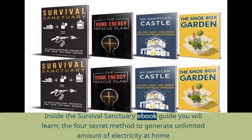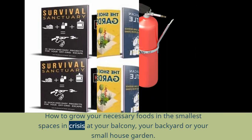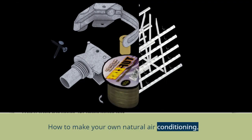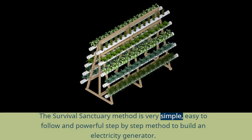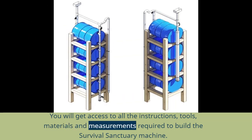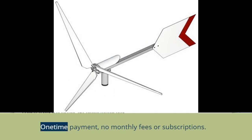Inside the Survival Sanctuary book guide you will learn: the 4 secret methods to generate an unlimited amount of electricity at home from used car parts; how to grow your necessary foods in the smallest spaces during a crisis — at your balcony, backyard, or small house garden; how to preserve and store your foods for the longest time possible; how to make your own natural air conditioning; how to collect and store fresh, clean, and pure water. The guide is filled with colored pictures, diagrams, and step-by-step instructions.